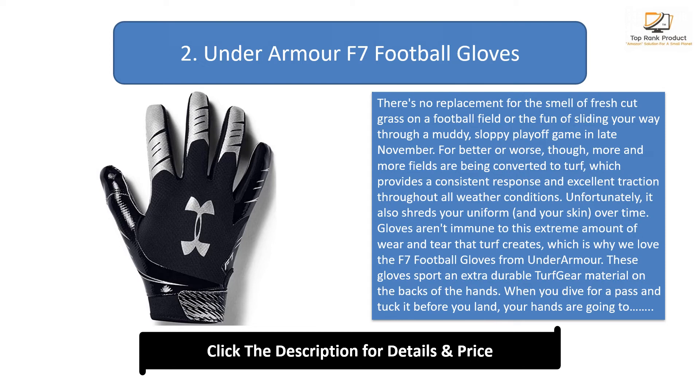Number 2: Under Armour F7 Football Gloves. These gloves sport an extra durable turf gear material on the backs of the hands. When you dive for a pass and tuck it before you land, your hands are going to be taking the brunt of the slide with your full body weight on top of them, so this extra armor — hey, like the brand name — goes a long way in adding durability to both the gloves and your hands.